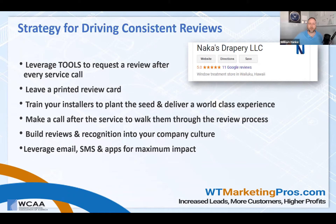Make a call after the service to walk them through the review process — are you happy with our service? A lot of people do follow-up calls, letters, or emails already, but make sure the process is easy. Don't make it difficult for people to leave a review — that can be cumbersome and people will give up. Positive reviews are difficult to get; negative ones, not so much. Build it into your company culture.